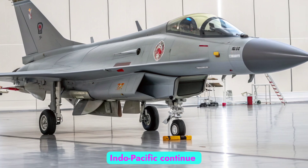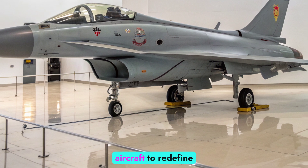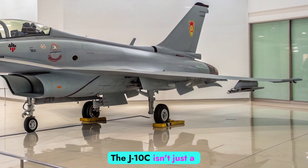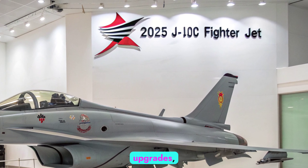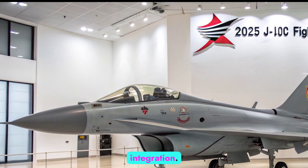As tensions in the Indo-Pacific continue to evolve, China's air force has leaned heavily on this aircraft to redefine regional air superiority. The J-10C isn't just a refined version of the J-10 series — it's the culmination of years of aerodynamic upgrades, stealth-enhancing modifications, and next-gen avionics integration.